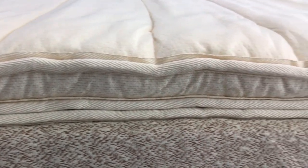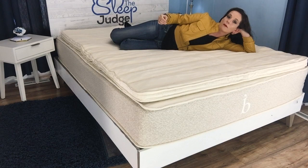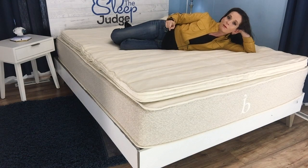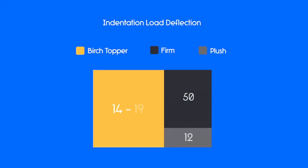Although you can't feel it for yourself, there are a few things I can show you here in this video to give you a good idea of what to expect. We can examine indentation load deflection — you can learn the nuts and bolts of this measurement in our complete guide linked in the description below. All you really need to know for today's purposes is that 12 is considered very plush and 50 is very firm. The Birch topper weighs in between 14 and 19, so this is pretty plush.